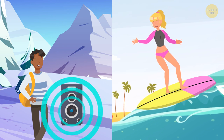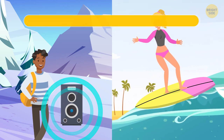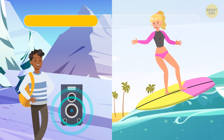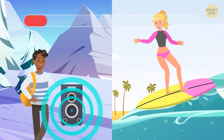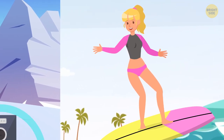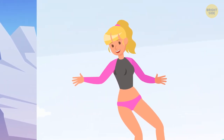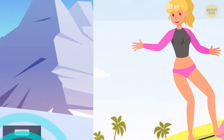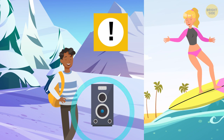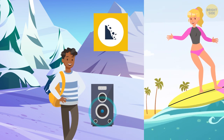Which of these two people here is asking for trouble? Surfing is not the safest of sports, but if this girl is a professional surfer, she's fine. The man with loud music coming out of his speaker isn't safe, though — loud sounds such as shouting or music can cause an avalanche in the mountains.